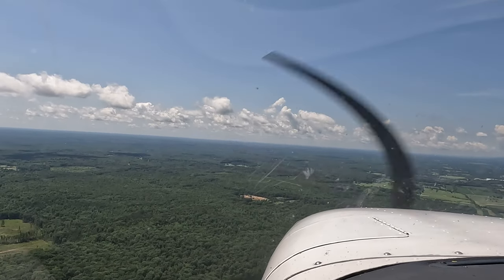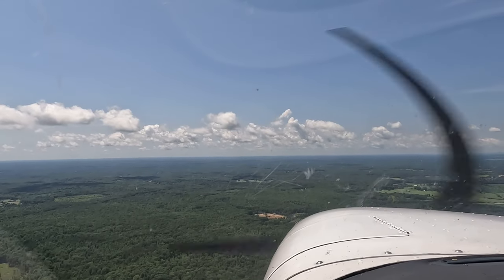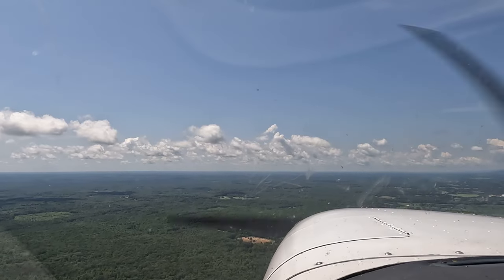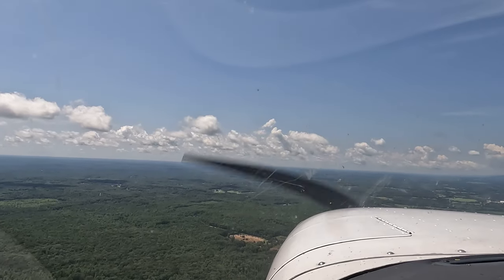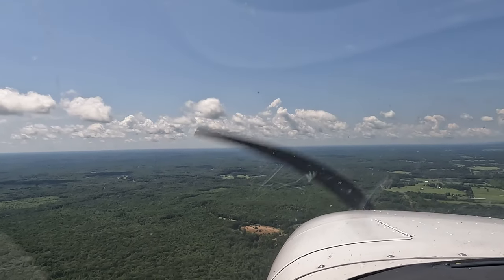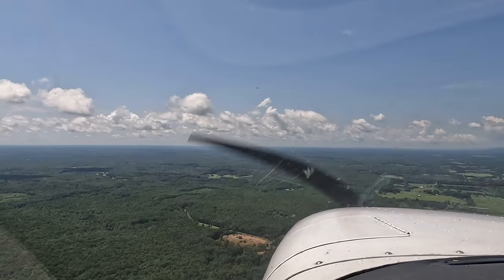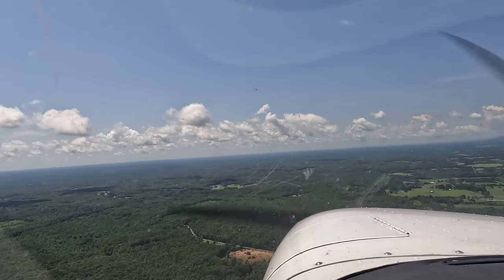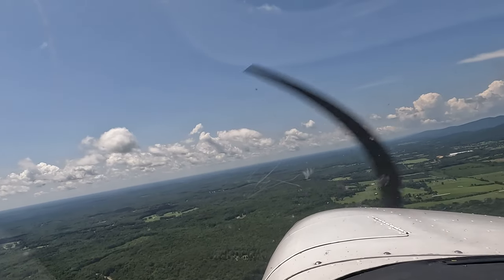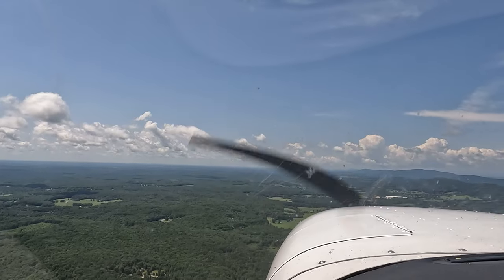In the distance, to the right of the water tower, you can see Gordonsville — the town, the village. Now that we're past the open green areas here, turn right to the runway heading. Turn to 230. Apply 230 and move your orange bug to 230.